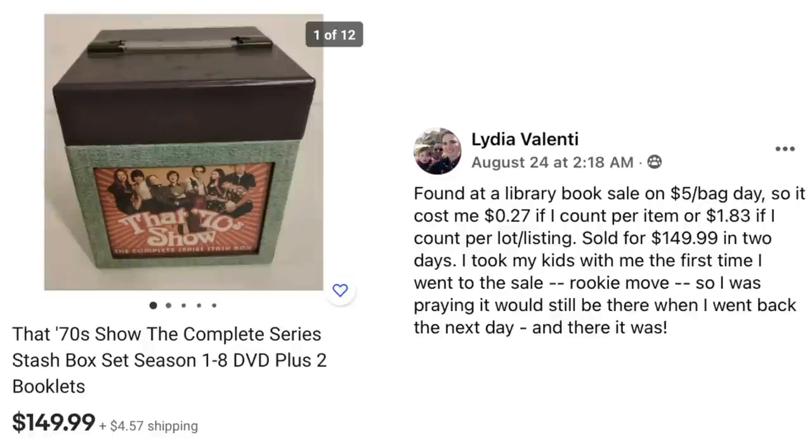Here's a fun item because I love that 70s show. Lydia Valenti found it at a library book sale on $5 bag day, so it cost her $0.27 per item or $1.83 per listing. Sold for $149.99 in two days. She took her kids with her the first time and went back the next day, praying it would still be there — and there it was. $1.83 worst case scenario and sold for $150.